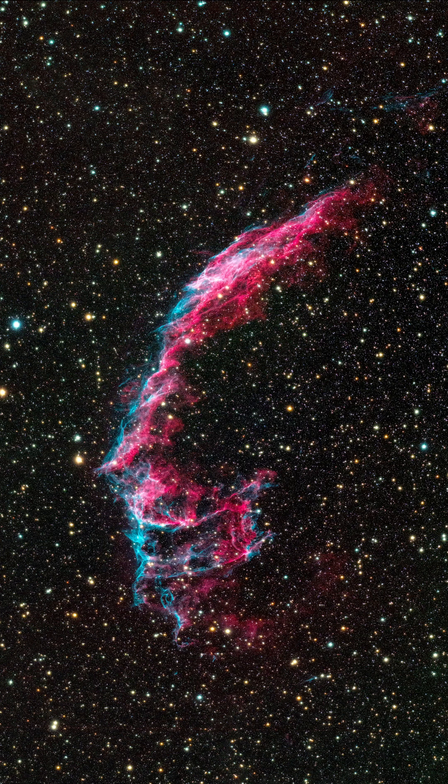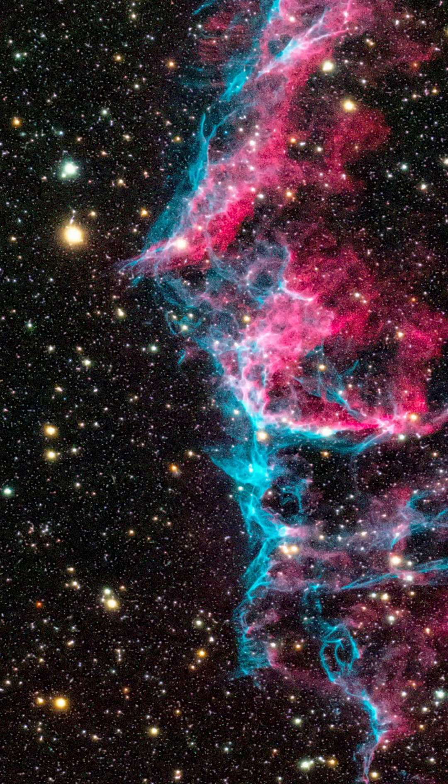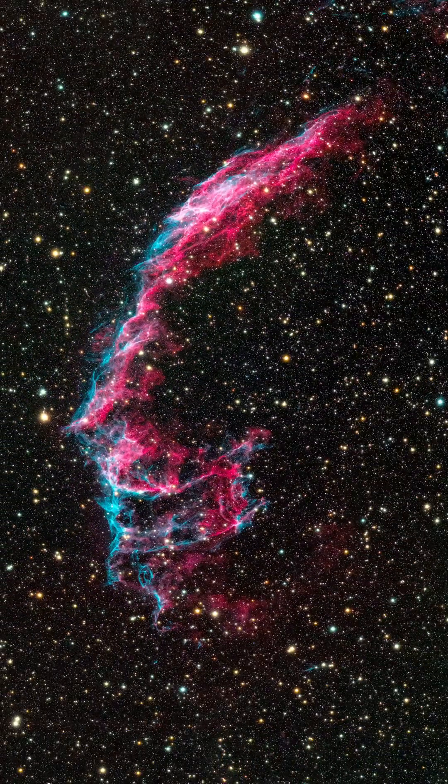Different elements emit different colors of light when it gets hot. The teal that you see is primarily charged oxygen, while the pinkish red is primarily charged hydrogen. This nebula has an unusual amount of oxygen in it — most nebulae you see would be primarily red.